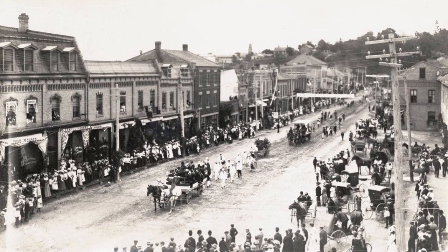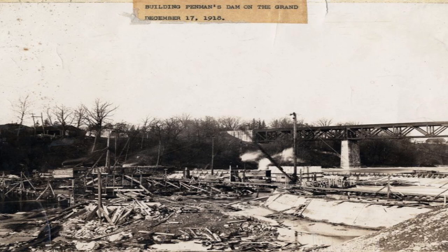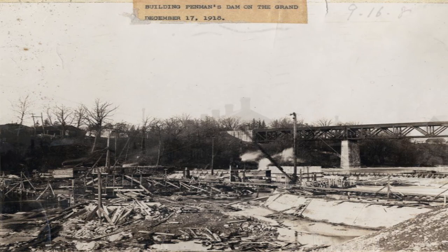All the black and white photos used were compliments of the Paris Museum and Historical Society. By Canadian law, the copyright has expired on these photos, so they've made them available online. There's just so much about this small town — it's an amazing place. Thank you very much for watching.